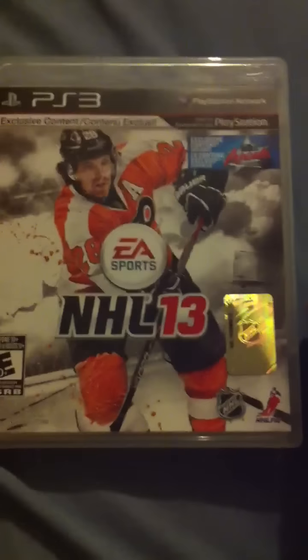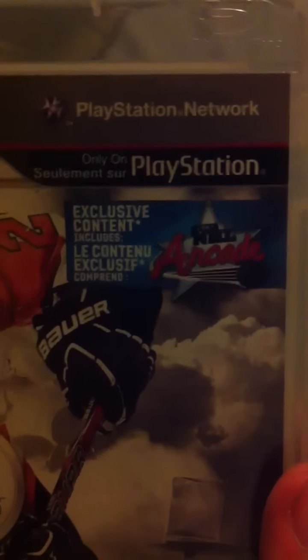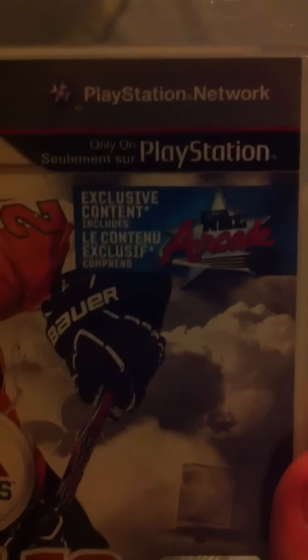Here's the game. Right here you have Claude Giroux on the cover. Exclusive content that includes NHL 3-on-3 Arcade — I believe this is not a demo, I believe this is the full game.